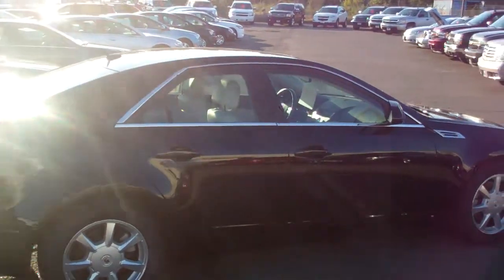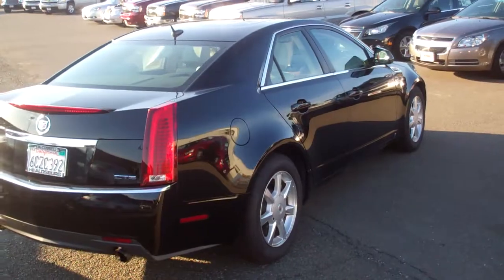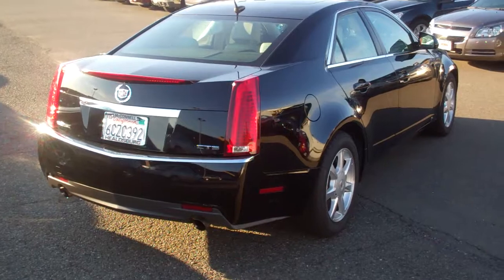It's basically a 5 Series BMW for anybody who's wanting that sort of quality and that sort of ride. It's black, miles are very low — I think it's like 35, 36,000 miles is all.